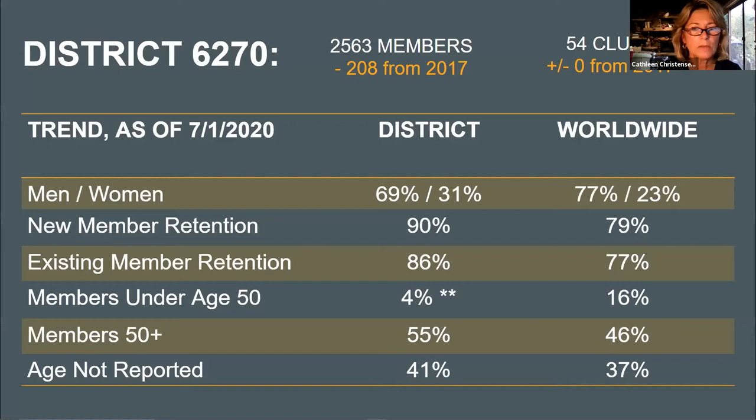Here are the numbers for our district as of July 1. We have 2,563 members in the district — down 208 members from 2017. Half of that loss happened in 2019. We have 54 clubs and haven't charted a new club in our district since March of 2015.